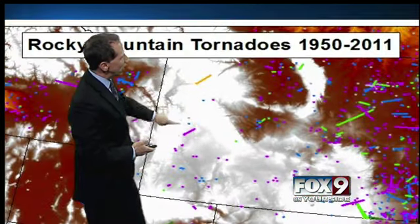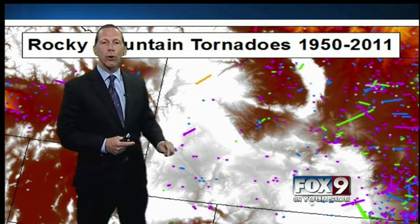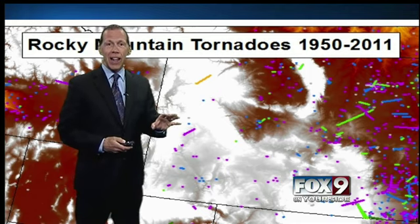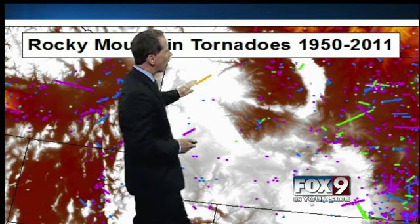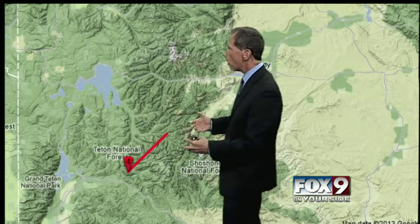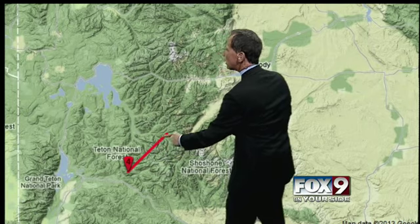I want to focus in on this storm right here. This is a tornado that went through Wyoming in the Grand Teton National Forest on July 21, 1987. This is at 10,000 feet — it was an EF4 tornado at 10,000 feet. It went right across the Continental Divide. You can see other tornadoes around here as well, way up in the high elevations. I want to zoom in on that EF4 right here in the Teton National Forest — the strongest tornado ever recorded in Wyoming. We're talking over 200-mile-per-hour winds as it moved a good long distance through.